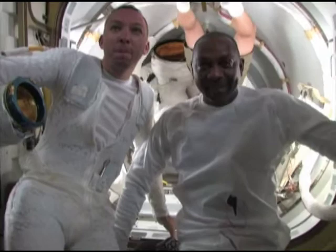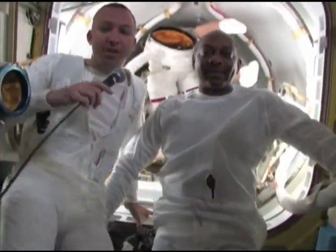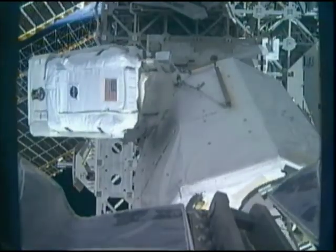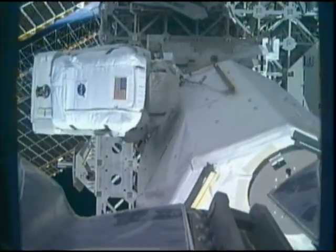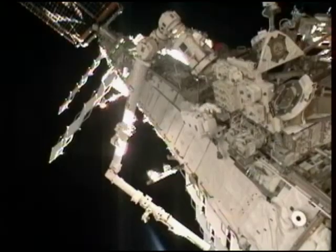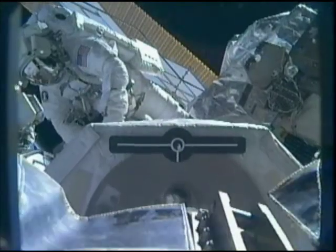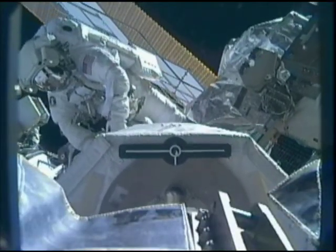Bresnik and Satcher conducted the third and final spacewalk in five hours and 42 minutes. The spacewalk's most lengthy task was the installation of a 6.2-foot-long, 1,240-pound high-pressure oxygen tank that Melvin and Wilmore maneuvered using the station's robotic arm.